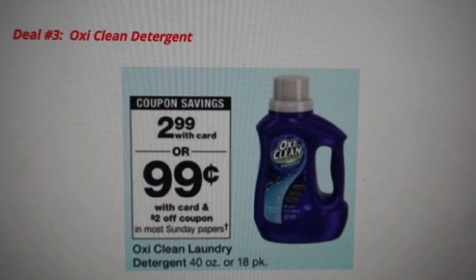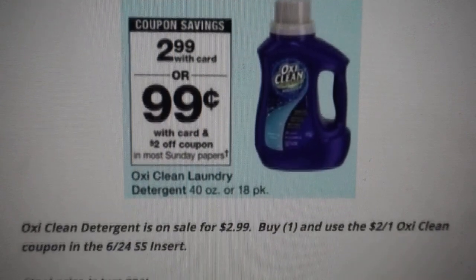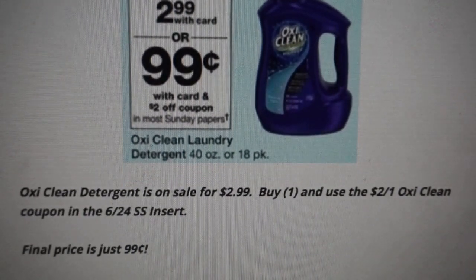Along with your Purex Crystals, you can get some super cheap OxiClean detergent — this is deal number three. This is the cheapest deal I'm seeing this week on OxiClean. CVS has them on sale for $3.99 with a final cost of $1.99 there. However, Walgreens is the best place to buy it this week. Grab one at $2.99, then check this week's 6/24 SmartSource insert — we're supposed to be getting a $2 coupon, making them just $0.99. That is a must-stock-up price.